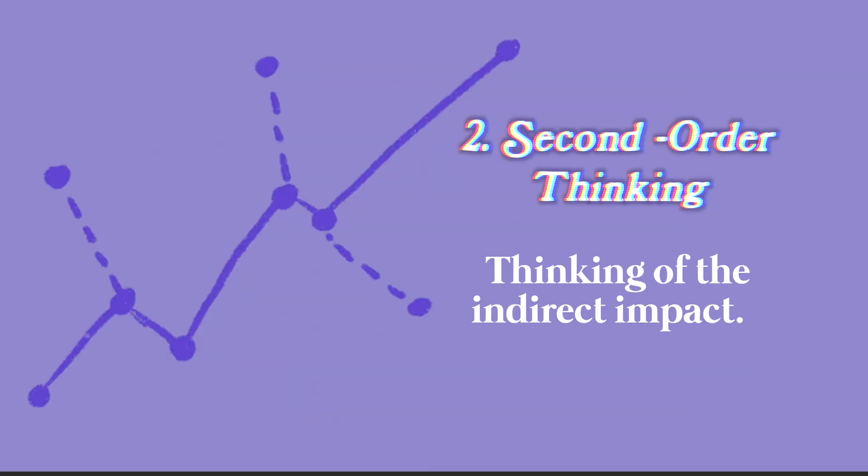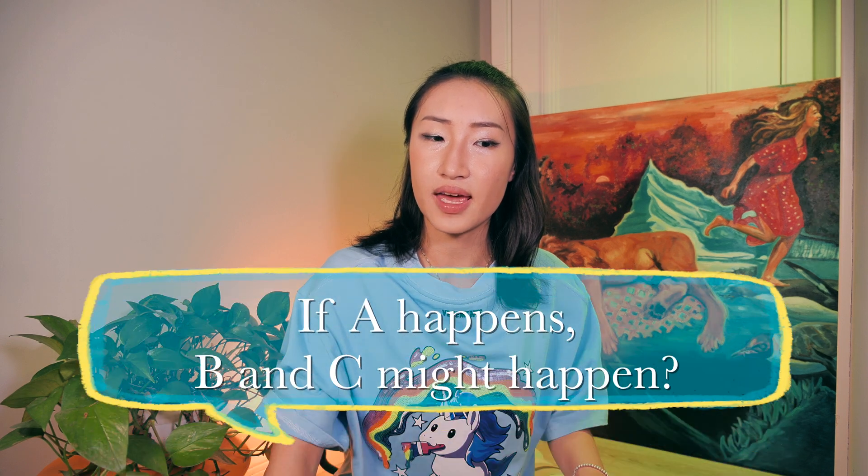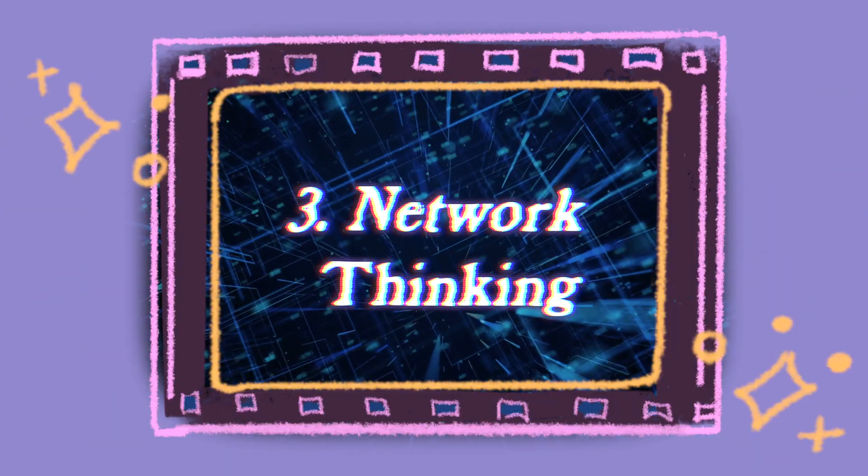The second type is second-order thinking: thinking of the indirect impacts and asking yourself, 'and then what?' This thinking style asks: if A happens, B and C might happen — three factors in more of a cause-and-effect relationship. I think of driving a car: when I press the gas pedal, what will change inside the car machinery?